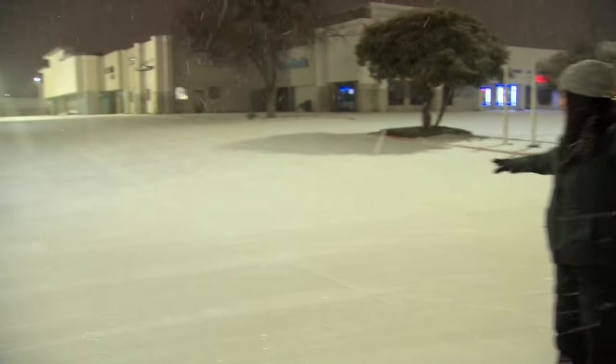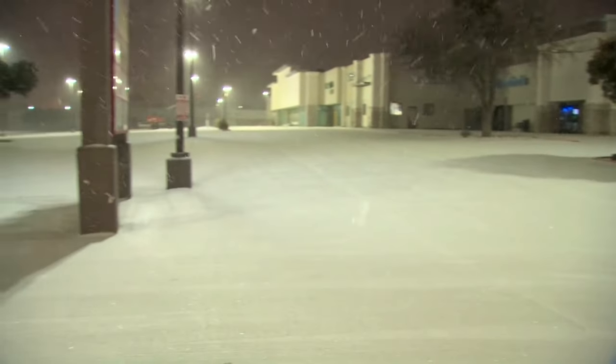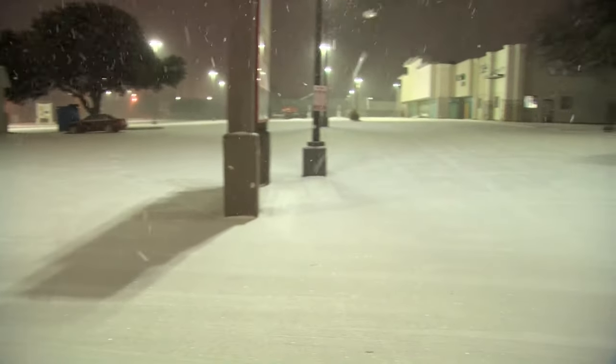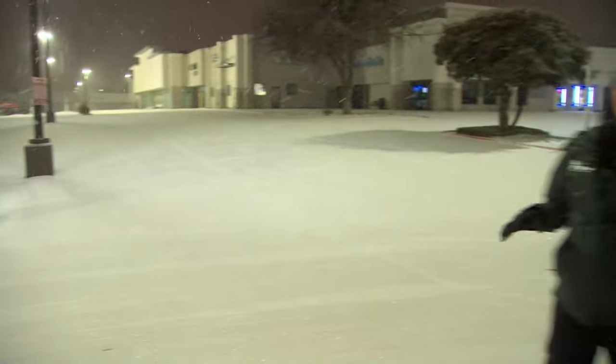Take a look. This is what an icy, snowy, untreated parking lot looks like. So if you plan on running errands, please do so cautiously and know that these are not the best conditions to be driving in — even if you're just in a regular parking lot.